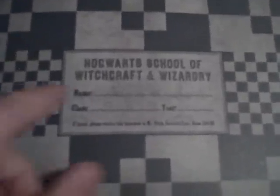Here's a Hogwarts School of Witchcraft and Wizardry enrollment page where you can put your name, class, and year — though that won't make much of a difference. So we'll open it up.